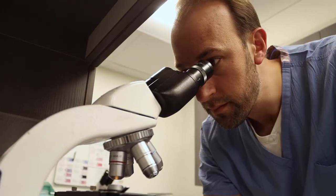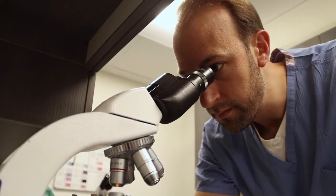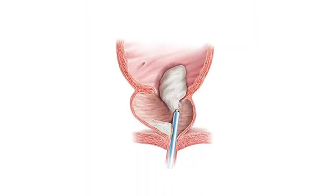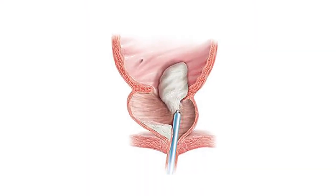One of the procedures that I specialize in is a minimally invasive procedure called a HOLEP, which stands for holmium laser enucleation of the prostate, where essentially we're removing the vast majority of the prostate — not all of it — but the vast majority of it transurethrally, or through the urethra.